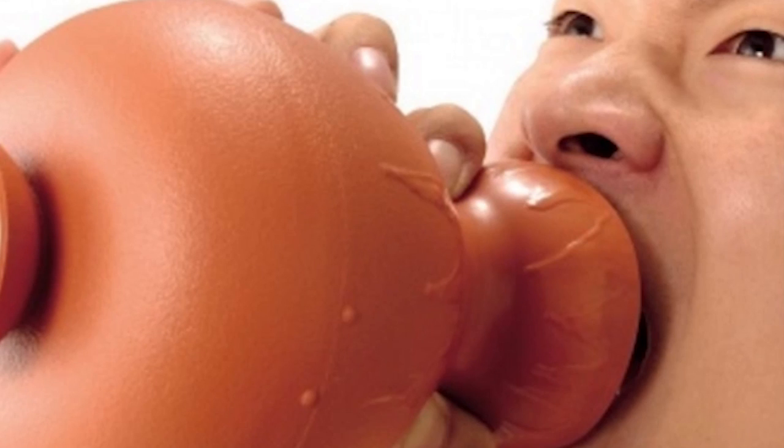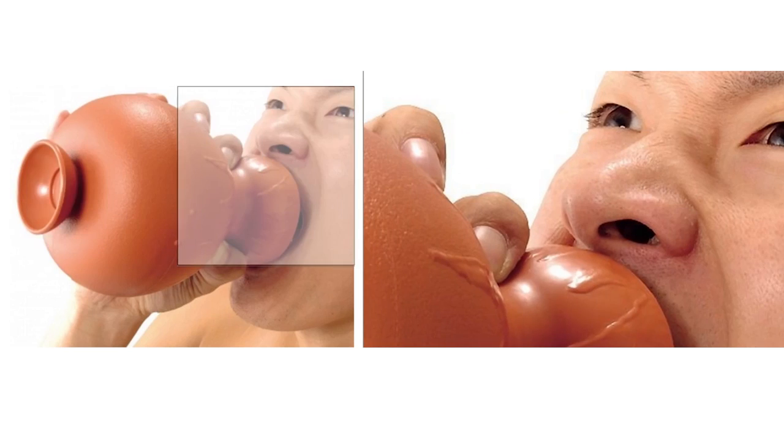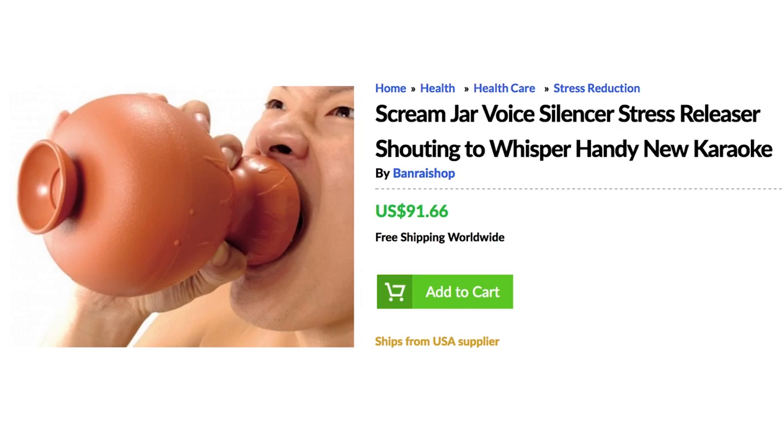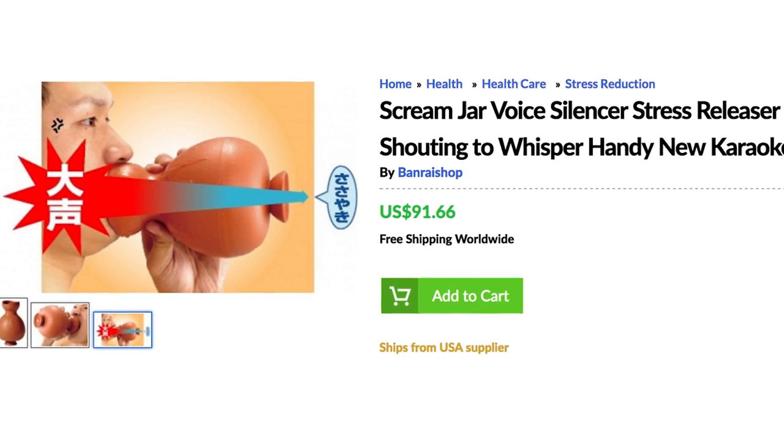What in the world is this — the Anti-Scream Jar? A great stress reliever for those who wind down by screaming. No matter how loud you yell into it, the jar will reduce it to a normal speaking level.